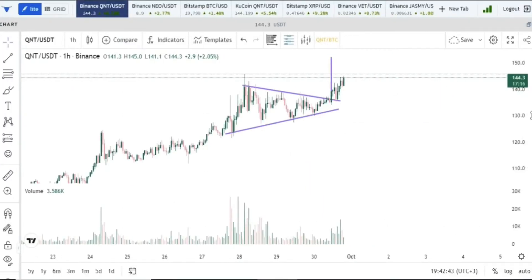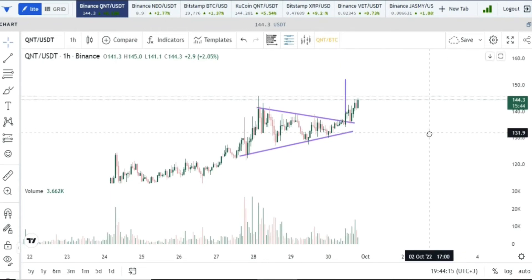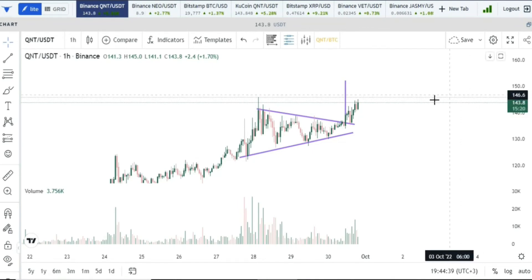Good morning, good afternoon, good evening, wherever you are in the world — welcome back to the channel and welcome back to another quant update. Earlier today I made an emergency video talking about a symmetrical triangle forming on a one-hourly time frame. If you're interested in quant, I'd encourage you to subscribe to the channel because I do TA on quant on a regular basis.